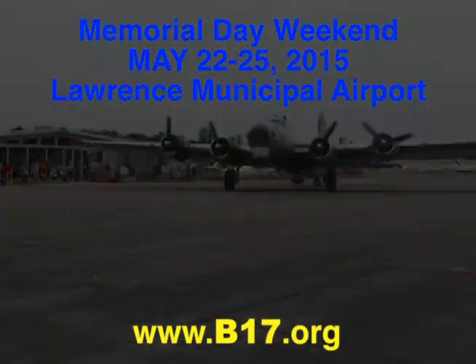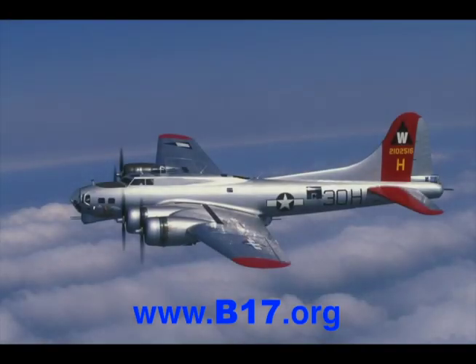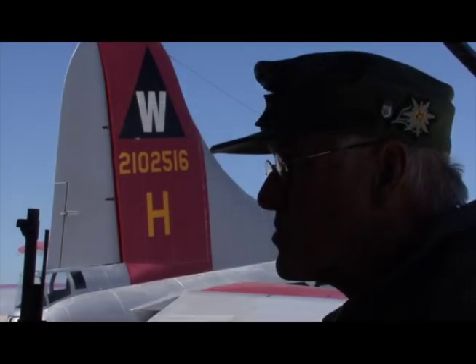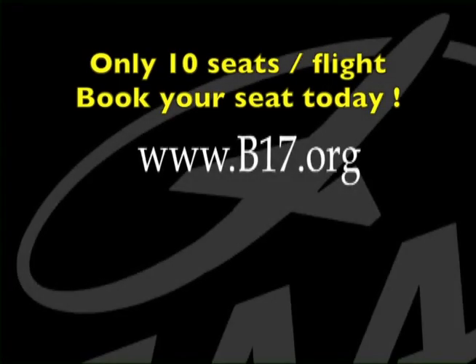The B-17 was one of the greatest military aircraft of World War II, and this beautifully restored B-17 is on a national tour, bringing the museum to the public, and serves as a tribute to the greatest generation. With only 10 seats per flight, four flights a day, book your seat today.